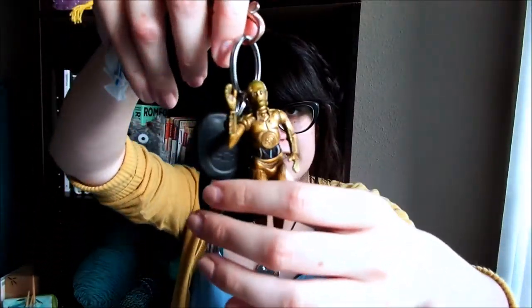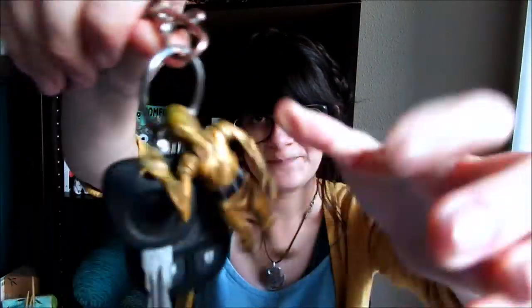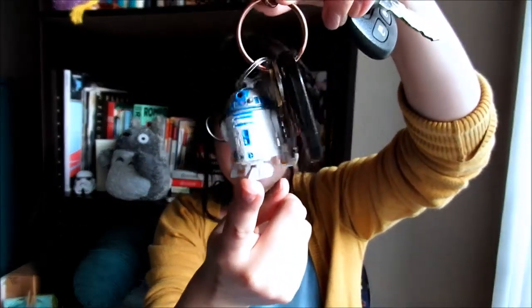Also in that little sewn pocket I keep my keys. My car keys have a C-3PO keychain on them, and my apartment keys have an R2-D2 keychain. Funny story — this was from a Disney Star Wars blind bag. I spent a few extra minutes feeling through each bag to find the cylinder shape that I thought was R2-D2, and sure enough it was!